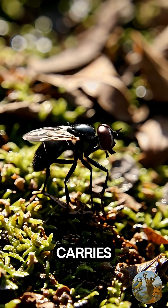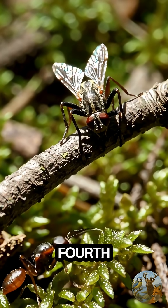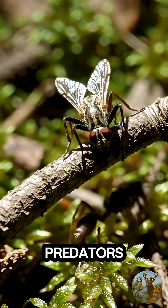Third, it carries microbes that help recycle organic matter. Fourth, its disguise as an ant protects it from predators.